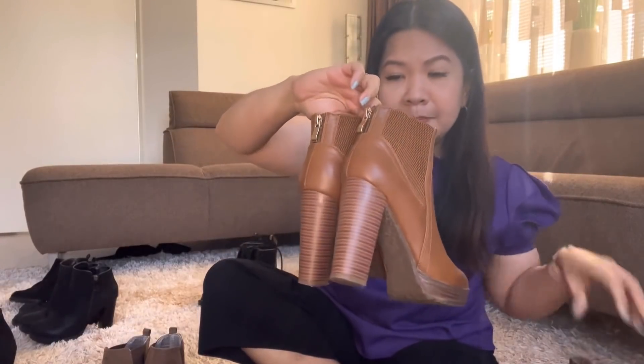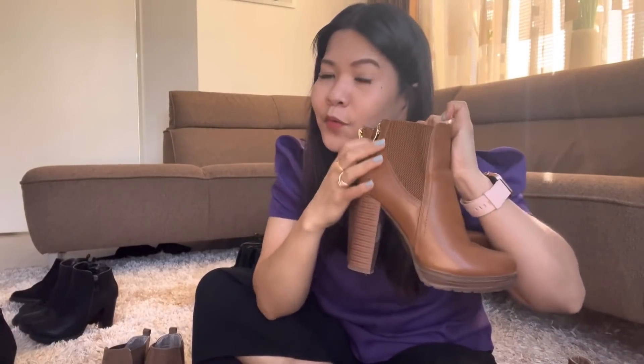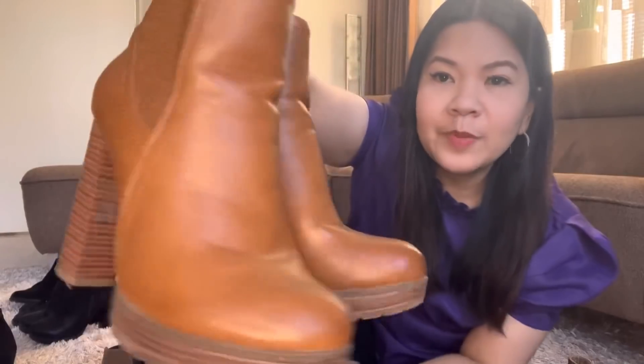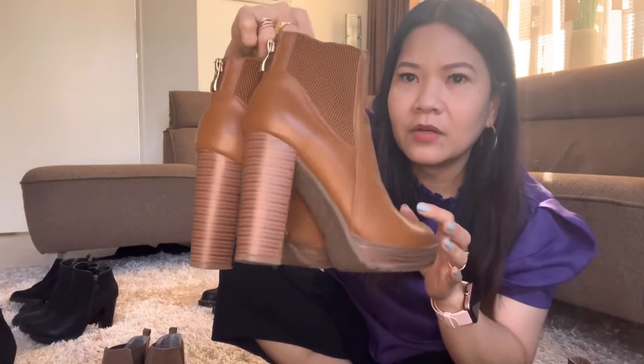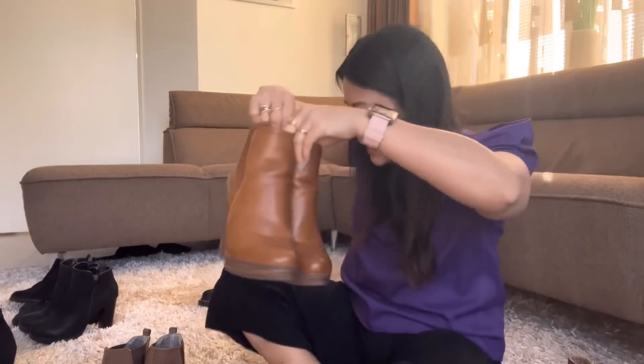Of course, I also have brown — this one is matched with my coat too. I look super gorgeous in this one. I've had it for a long time, and it's very comfortable to walk in.